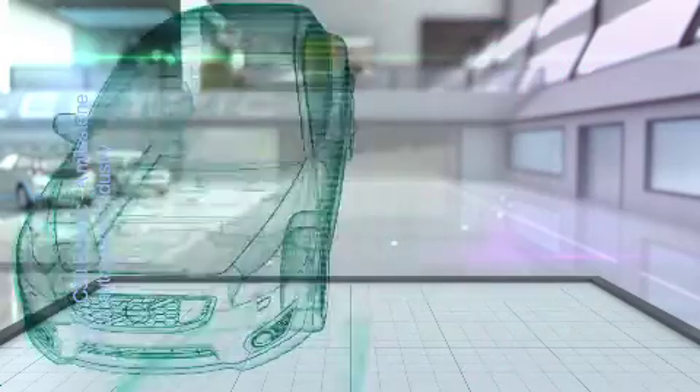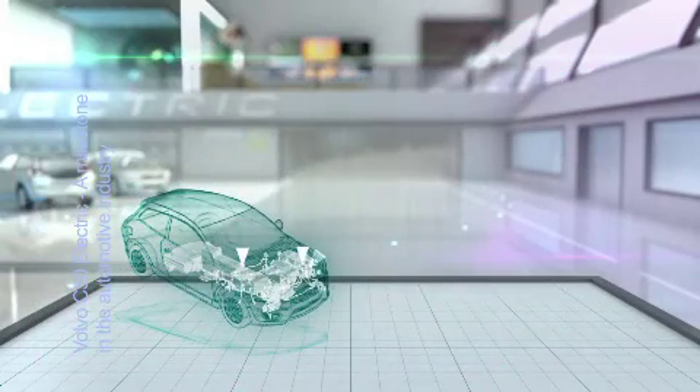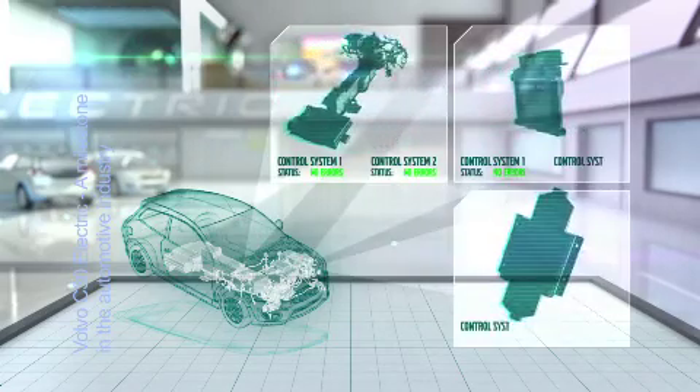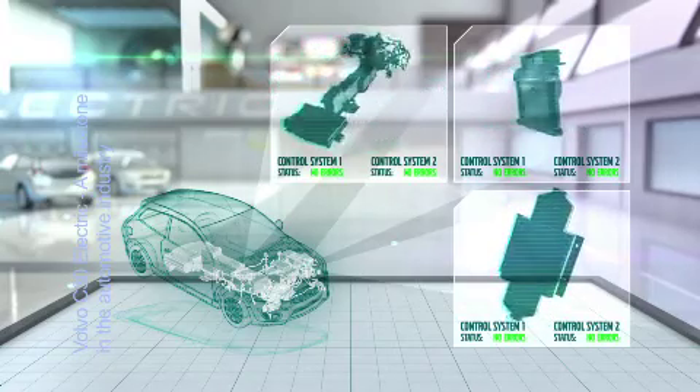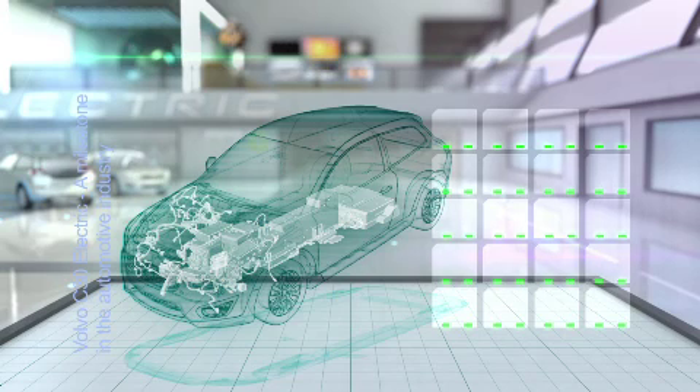For all systems with high reliability requirements, Volvo has developed redundant systems that control the same signals in separate ways, to make sure that nothing unexpected will happen. Overall, this has resulted in a lot of new system specifications to be able to meet the requirements of safety and security, energy optimization, and to make the Volvo C30 Electric perceived as any other Volvo.